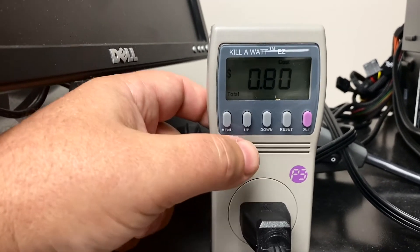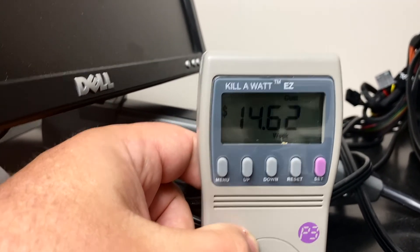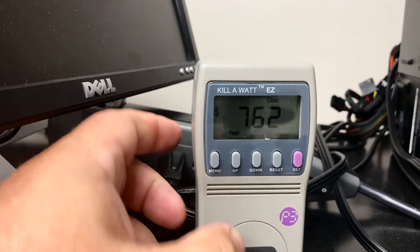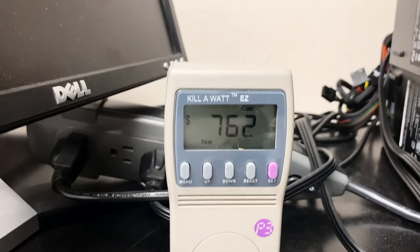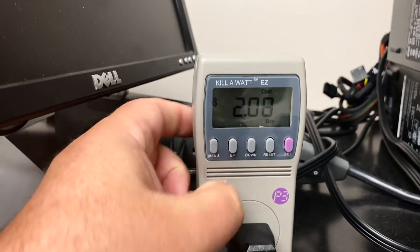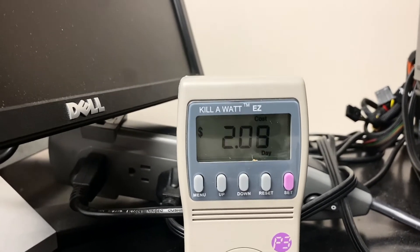So 80 cents since it's been running. It's running 8 cents per hour. I can switch it to a day — it says it costs $2.08 a day, $14.62 a week, $62.65 a month, and $762 a year. You just plug the thing in, put in your electric rate, and it does all the calculations for you. So to make a long story short, it's costing $2.08 a day to run both of these miners. Now let's go back and do some more calculations.